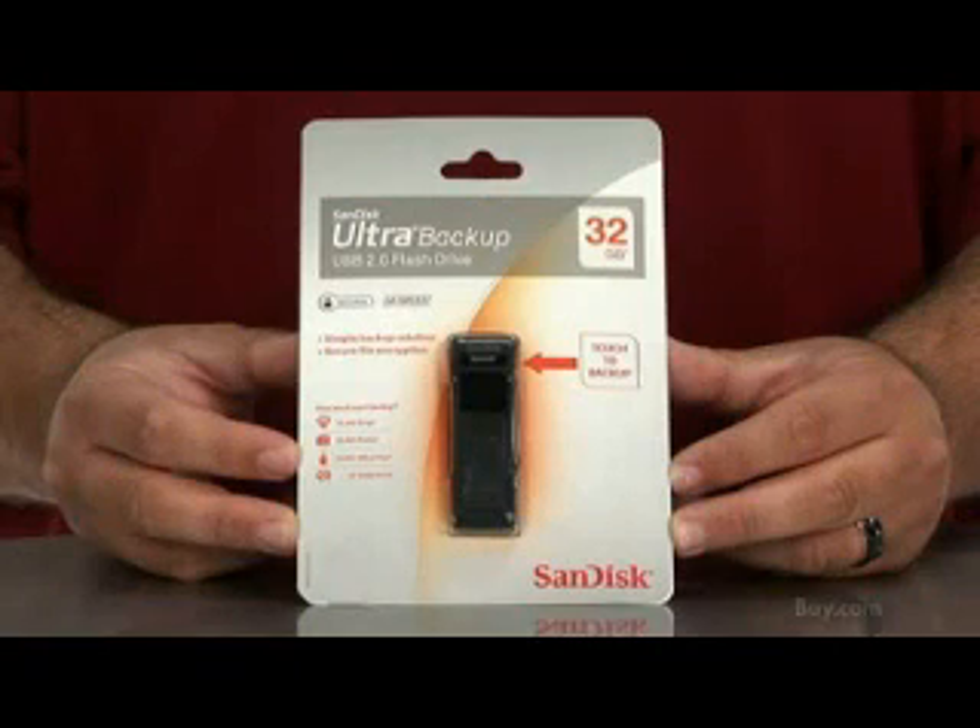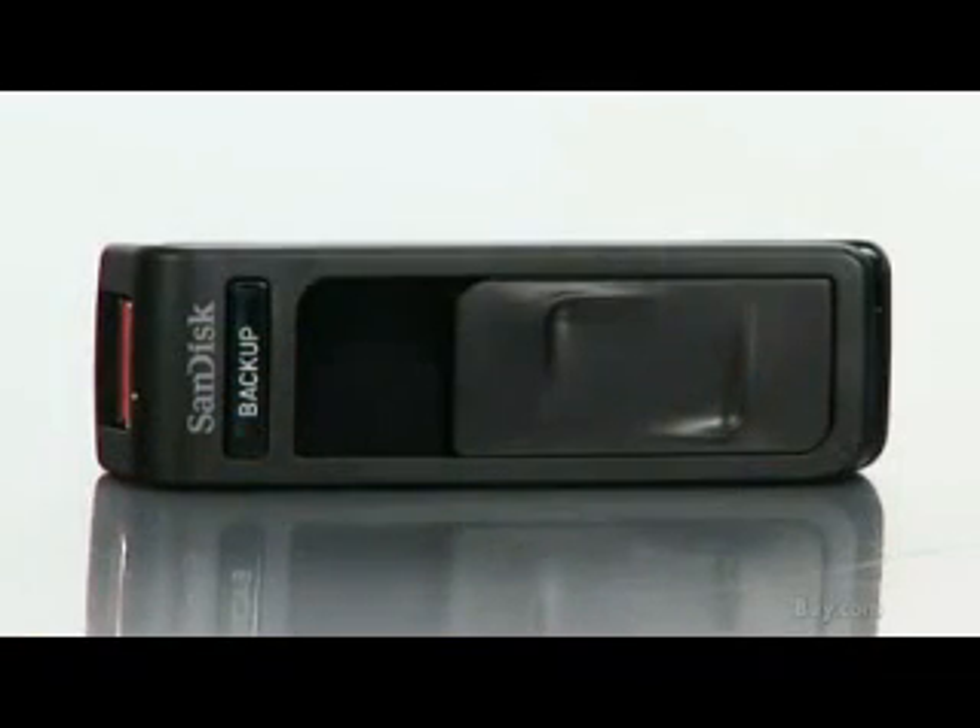Hi, I'm Vic, and today I'm here with the SanDisk Ultra Backup 32GB USB 2.0 Flash Drive. This device is small enough to fit on your keychain, and it packs enough space to back up tons of data. If you find yourself traveling a lot and you need to take your data with you but don't want the hassle and size of a traditional USB hard drive, this device is the perfect alternative.